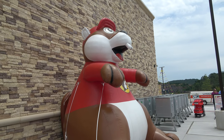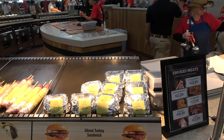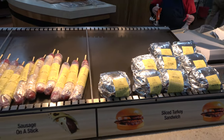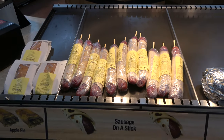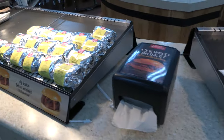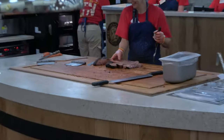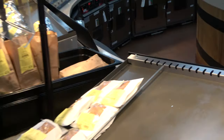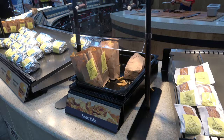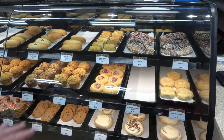Let's kick off our Buc-ee's adventure by talking about the food. They're most famous for their brisket — I like it but I don't love it. I think it's very solid fast-food-style barbecue. Sausage on a stick is something we haven't tried yet, though it's always been on my list. You can see fresh brisket getting chopped up over there. I really like their freshly made potato chips, and that kielbasa or sausage sandwich looks pretty good too.